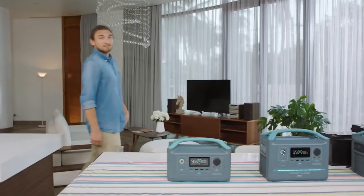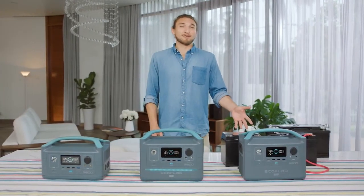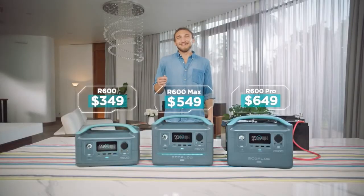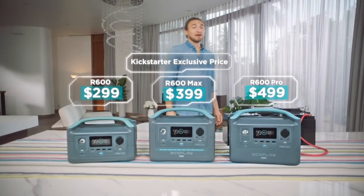Long story short, R600 is your one-stop shop for staying connected on and off the grid — with unlimited power expansion, ultra-fast recharge, and so much smart functionality. It's bound to break the bank, right? Not quite. R600 starts at just $299, because we believe in building a better world by bringing clean, untethered energy to everyone.